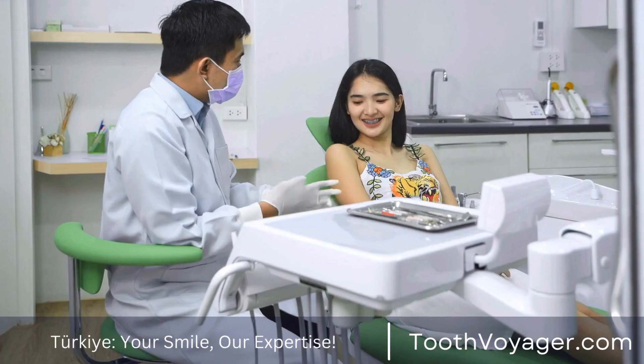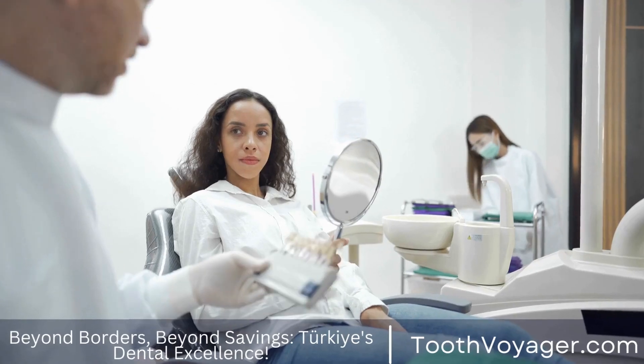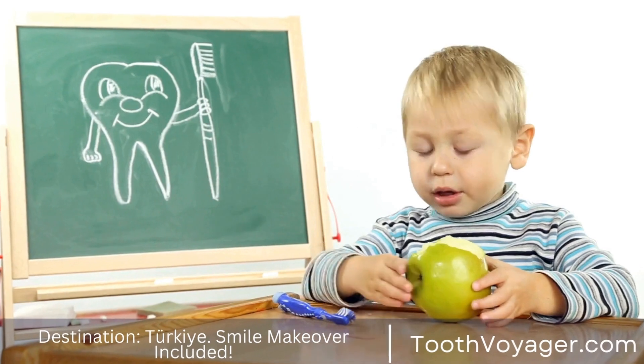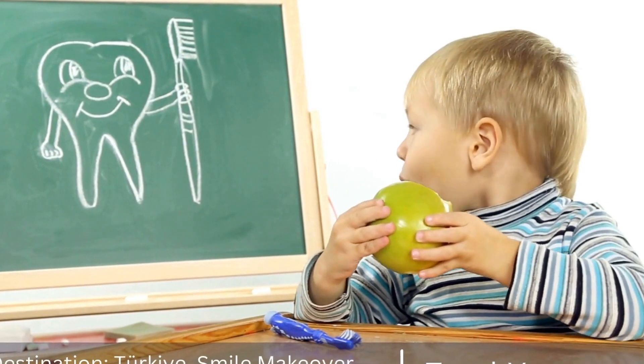3. Cost. Cost is another important factor to consider when choosing a dental filling material. While silver amalgam fillings are typically the most affordable option, they may not be covered by all insurance plans. Tooth-colored composite fillings, on the other hand, tend to be more expensive but may be covered by insurance plans that prioritize aesthetics.